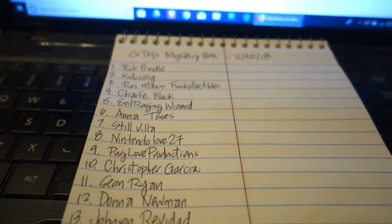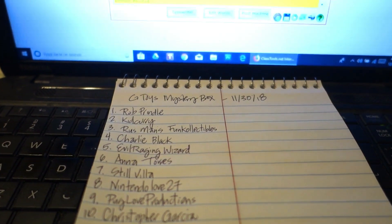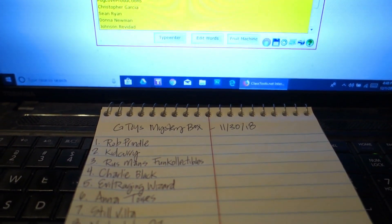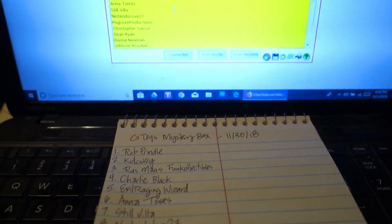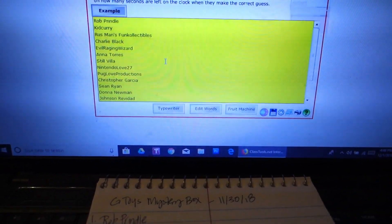There were 17 subscribers who participated in this week's subscriber trivia. The question was: what was your favorite thing to eat for Thanksgiving? I can't believe that was already — it seems like almost two weeks ago. It seems like I hadn't had turkey for a long time.